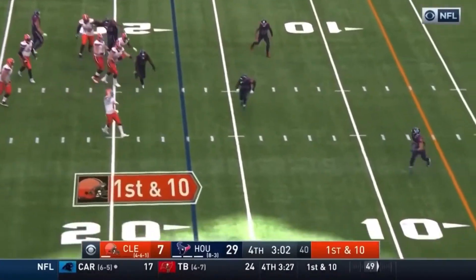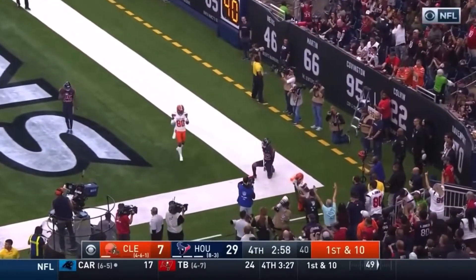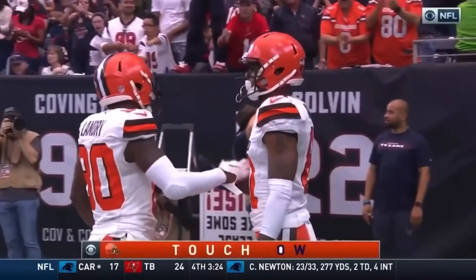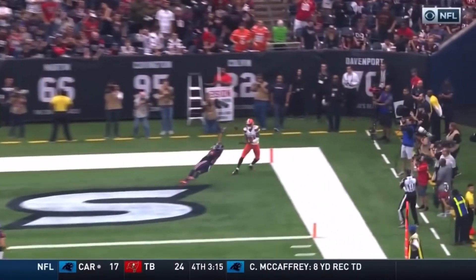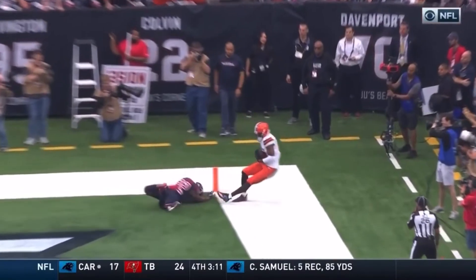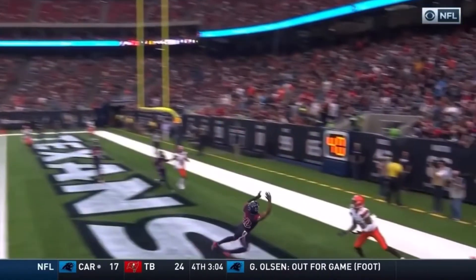Mayfield on the move, throwing to the end zone — it is caught by Higgins. Did he stay in bounds? It's ruled a touchdown. He knew he had a sack and he ducked under it. Touchdown! Great job there by Higgins — looks like he was dragging the toe on that right foot.